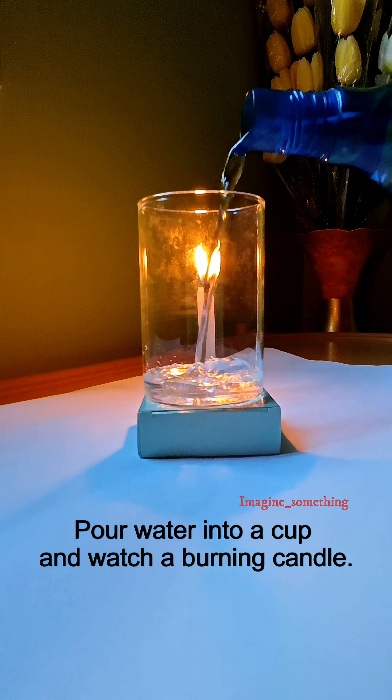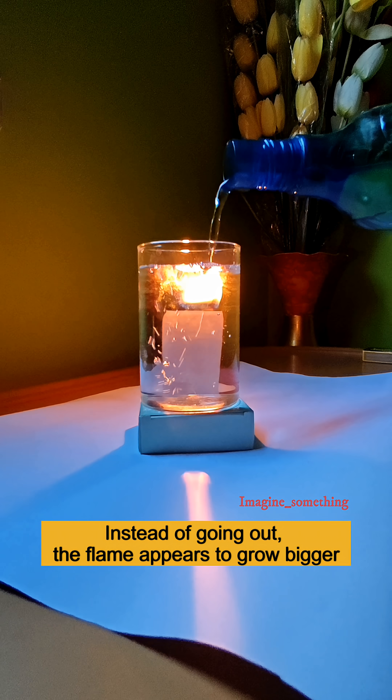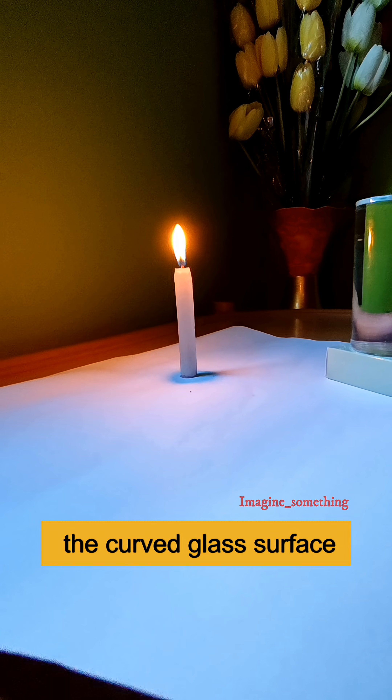Pour water into a cup and watch a burning candle. Instead of going out, the flame appears to grow bigger. The glass of water acts as a convex lens, magnifying the real image when viewed through the curved surface.